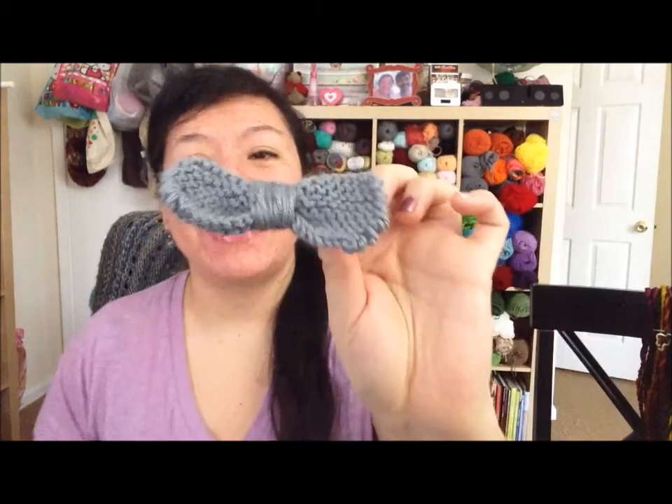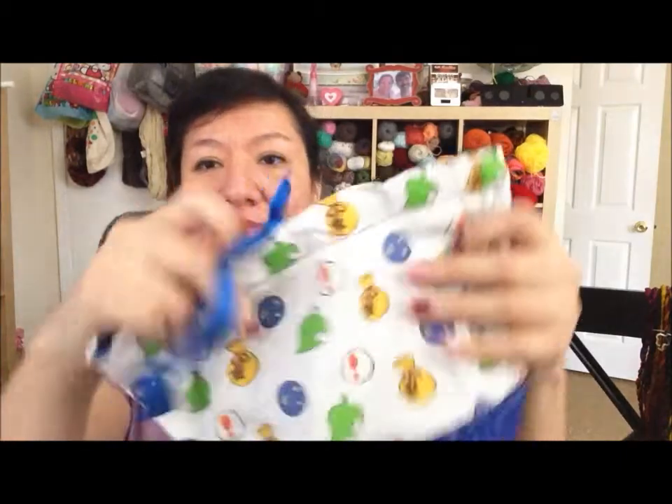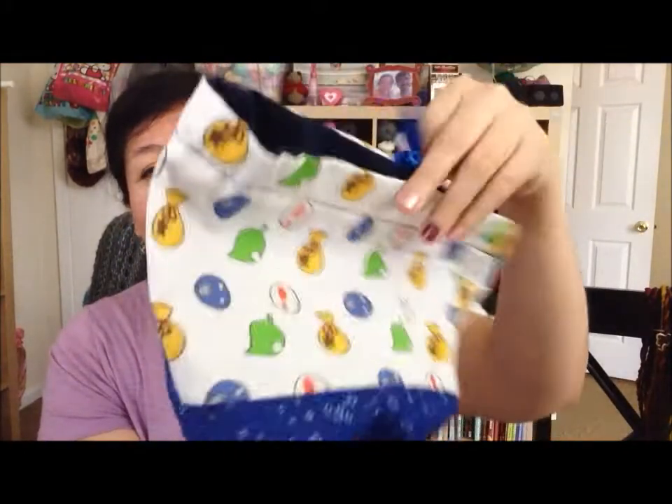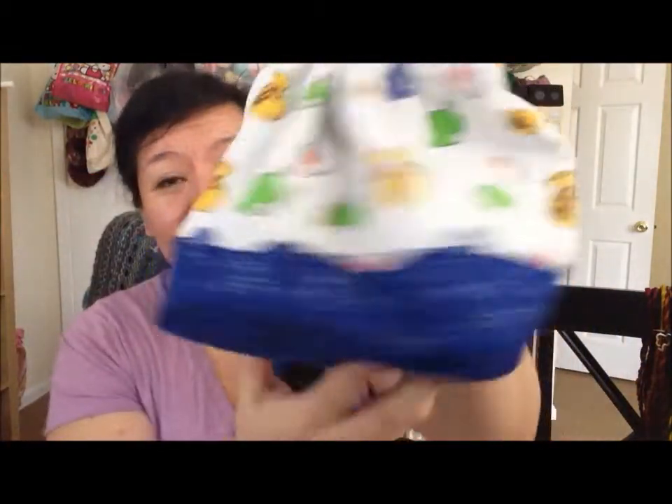Oh, it is so cute — the little clip! I may or may not be wearing that in the future, FYI. There's the package. Opening up the bag for you — oh, these are so cute! This is the first one. If you guys are Animal Crossing fans you would recognize the items that are on the fabric. Pretty cute, and these are drawstring type — you would tie there. Really cute, that's the first one. And this is the second.